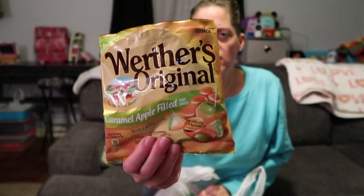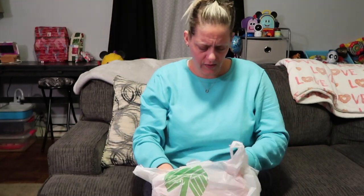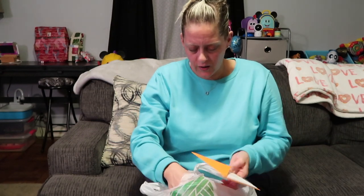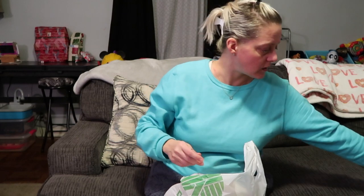First things first, I got this bag of Werther's Original caramel apple filled hard candies. I've eaten a couple out of the bag — they're pretty good but I don't think I'd buy them again because they're chewy, not hard and crunchy. I also picked up a birthday card for Adri and one for Allie since Allie's birthday is in two weeks on Valentine's Day. I'm not going to show those because they're personal.